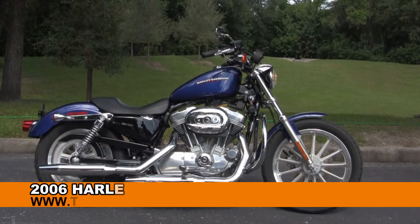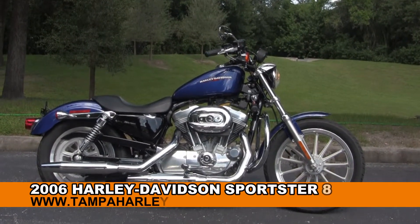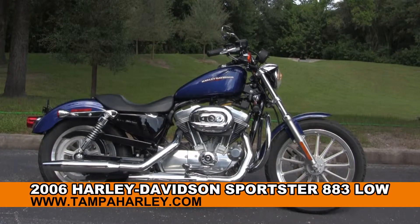Welcome everyone to the world famous Harley-Davidson Newport Richie. Today I have for you this royal used 2006 883 Low.